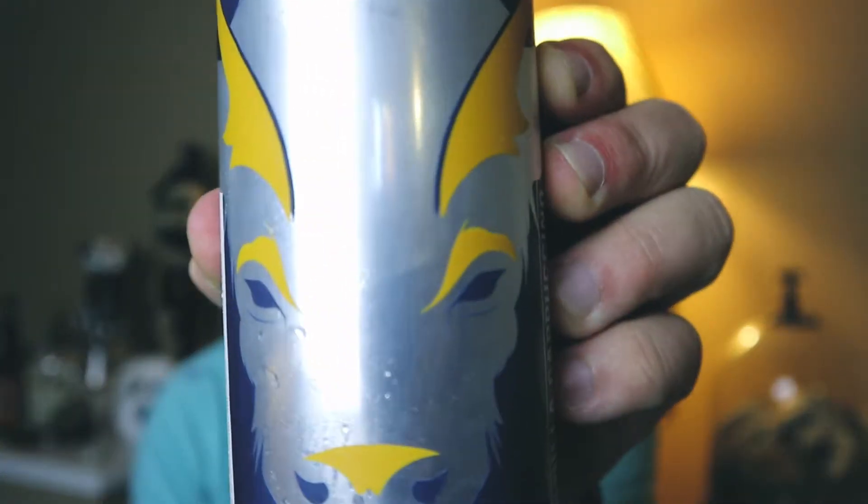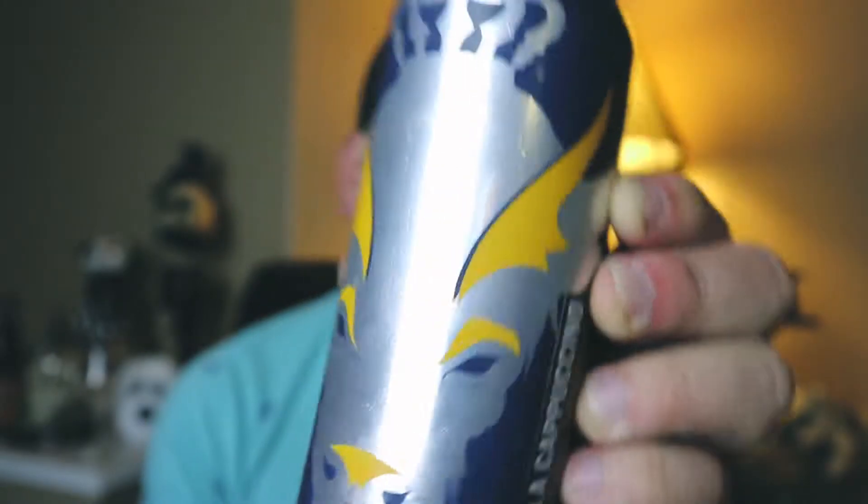Hi guys, welcome. My name is Chris and today we're gonna take a look at a beer. It's another pumpkin beer and it's from Resurgence, located in Buffalo, New York. This is the Vanilla Cappuccino Pumpkin Ale — there's a nice buffalo face on there. It's a vanilla cappuccino pumpkin ale with spices.